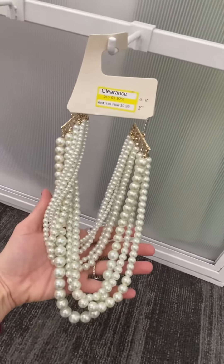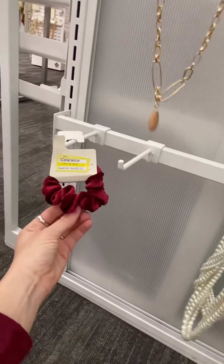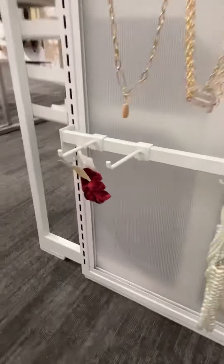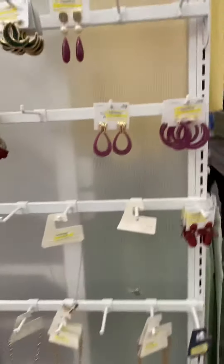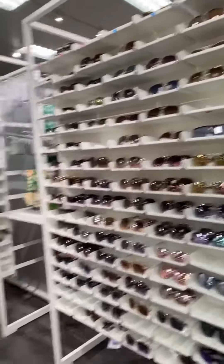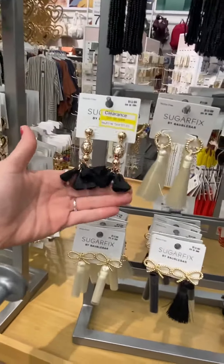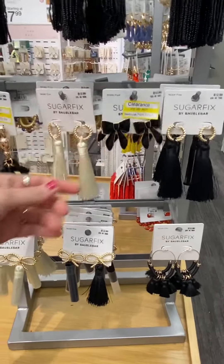These are $9.99. I had a little tiny scrunchie here for $5 — yeah, not worth it. Looks like a bunch of glasses here. Looks like we've got some more — I saw those over there — some bows for $3.89.